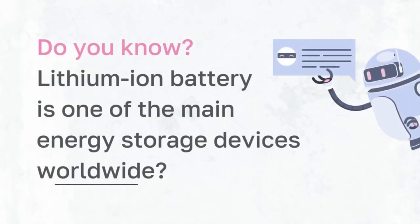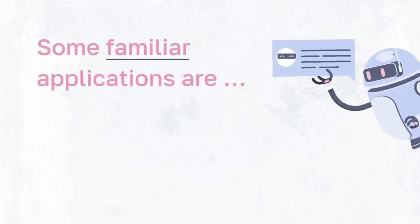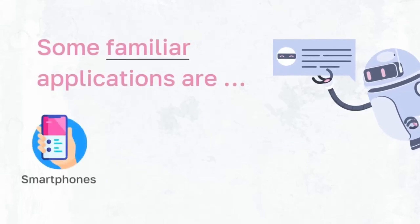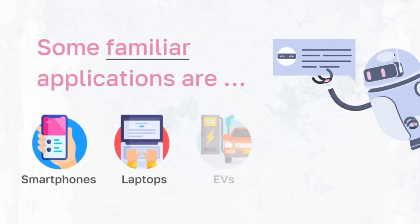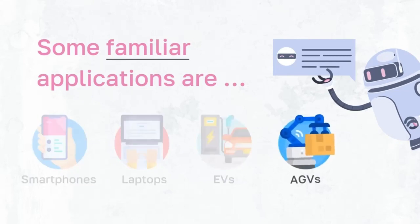Do you know that lithium-ion battery is one of the main energy storage devices used worldwide? Some familiar applications of lithium-ion batteries are smartphones, laptops, EV cars, and AGVs. Our project concentrates on the lithium-ion battery used in AGVs. The reason lithium-ion batteries are preferred is because of their higher energy density and longer cycle life compared to other types of cells.